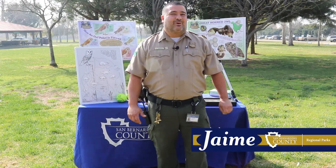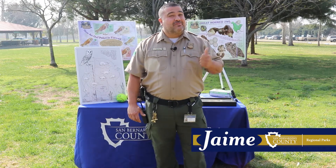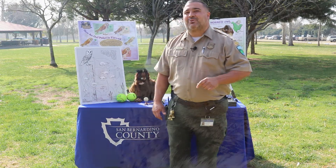My name is Jaime Munoz and I'm the Assistant Park Superintendent at Cucamonga Guasti Regional Park located in the city of Ontario, California. Today we're going to be talking about the Great Horned Owl.